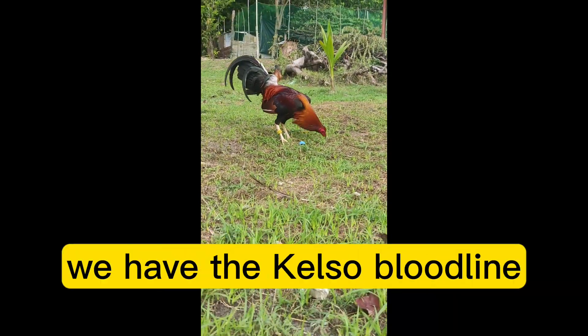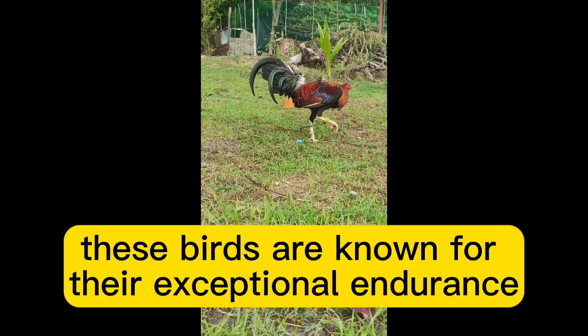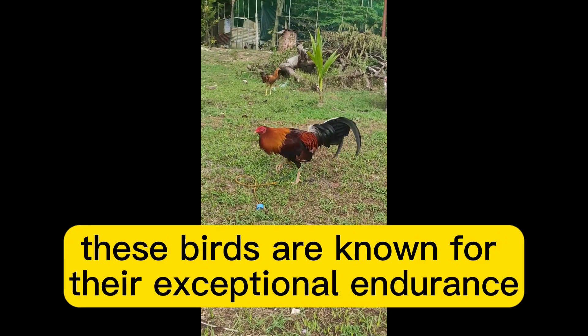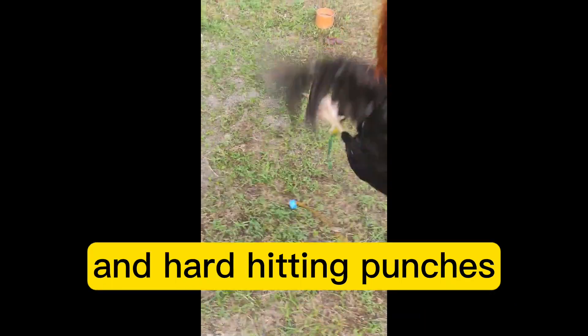Last but not least, we have the Kelso bloodline. Originating from the famed Walter Kelso, these birds are known for their exceptional endurance and hitting power. Kelso Gamefowl are highly prized for their strong legs and hard-hitting punches.